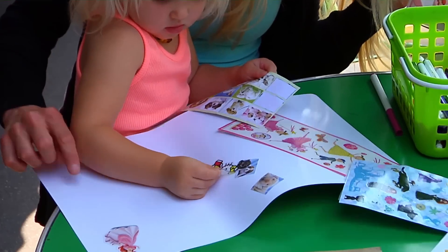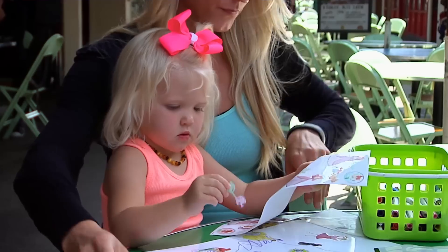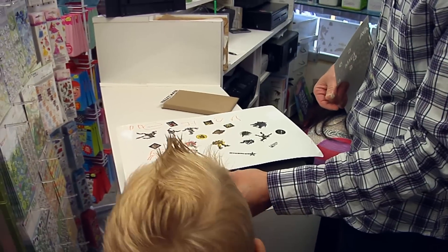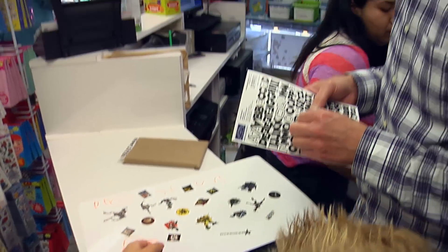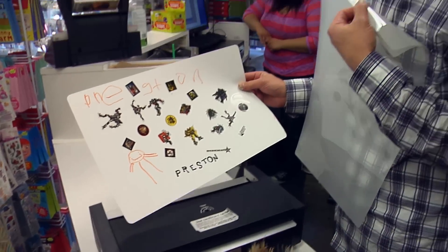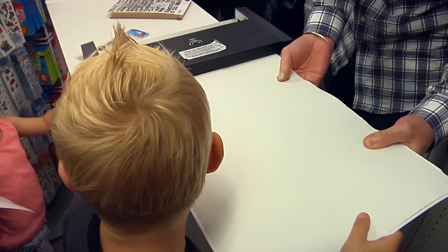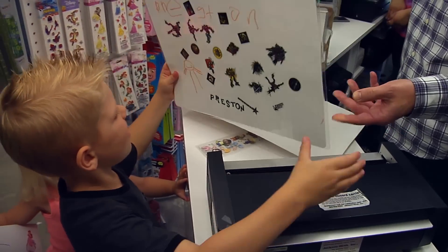We finished decorating and took our placemats inside to add our names and have them laminated. 'Spell your name for me.' The letters are placed into a pouch and laminated — voilà, a personalized souvenir!